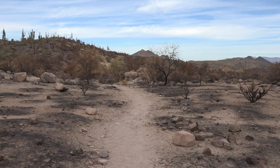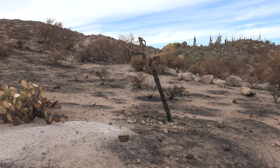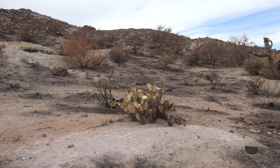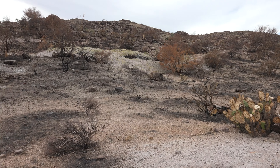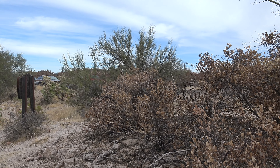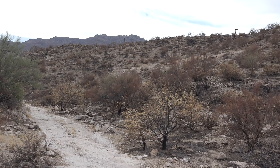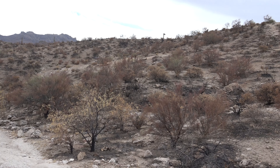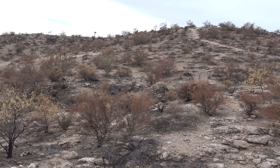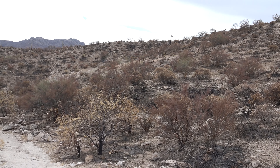Here's another burnt area. We're back at the trailhead — 10.35 miles almost, and almost five and a half hours. Signing off from the First Water Trailhead here in the Superstitions. Hopefully we'll be back out again in about a week.